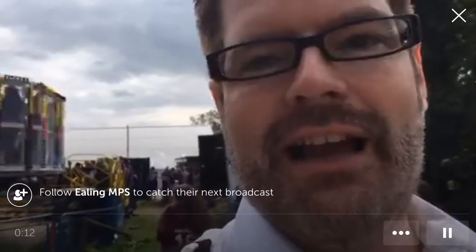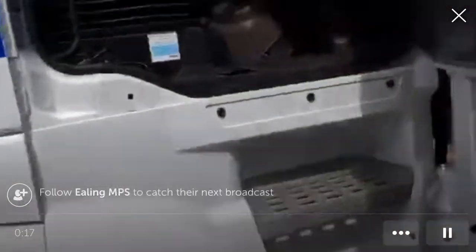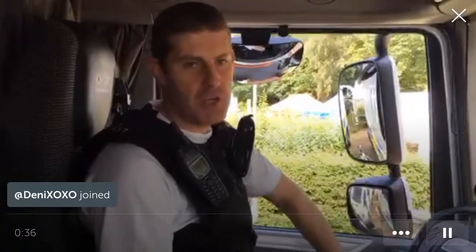We're going to do a video regarding cycle safety and how difficult it is to be seen by heavy or large goods vehicles while you're cycling. It's called Exchanging Places and we're going to speak to one of the officers now. So we're all from the cycle safety team, and this program where we use the Arctic lorry is called Exchanging Places.